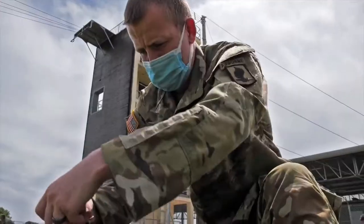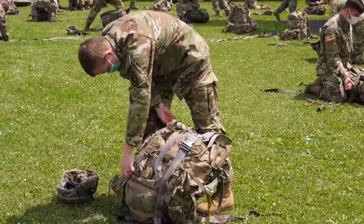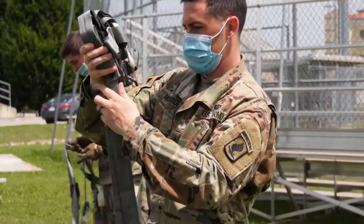Today we conducted basic airborne refresher training using 7th ATC's airborne refresher trainer. Basic airborne refresher training is a requirement for all jumpers without a lapse in currency.